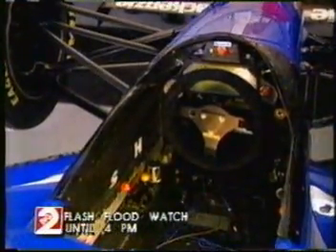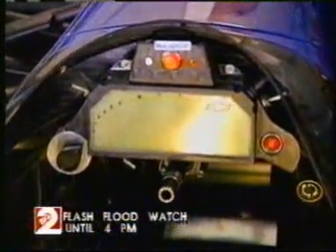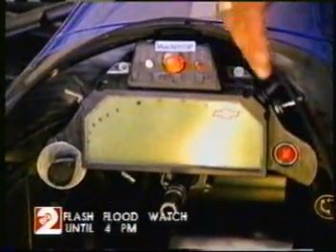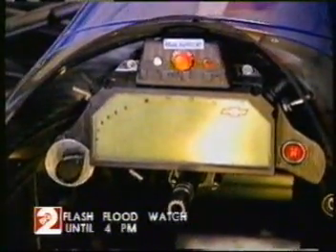81 years later, drivers are back to watching just one display that's located behind the detachable steering wheel. But this time, it's a sophisticated LCD computer display terminal, which gives to the driver all of the information that he may find useful in making adjustments to the car during the course of the race.